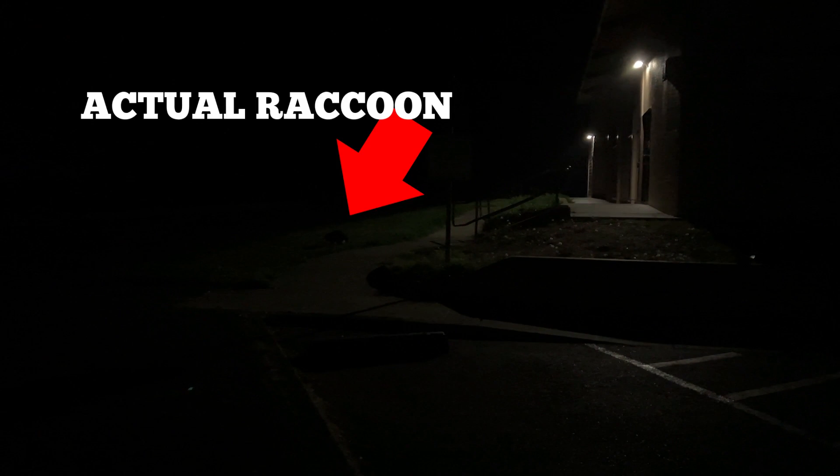The trip down wasn't a total loss — as we were leaving dinner at Seaquake Brewing in Crescent City the night before, we discovered a raccoon family a couple blocks away that we gave our leftover fish and chips to.